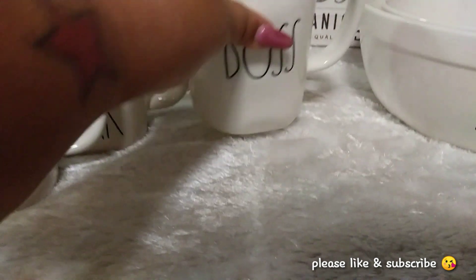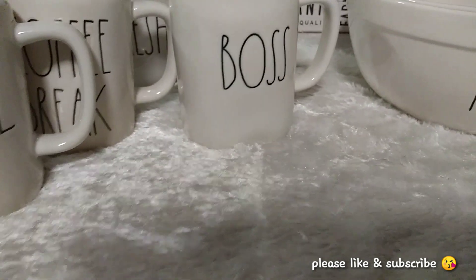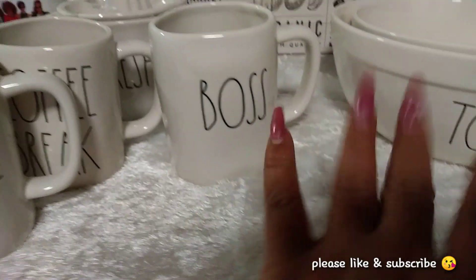Sunshines, I hope you enjoyed this quick Ray Dunn haul. I hope you have an amazing night and once again, happy Valentine's Day. I'll talk to you Sunshines later!